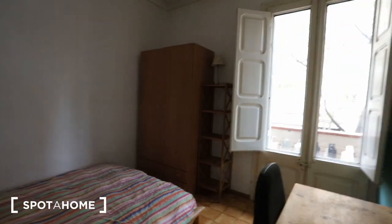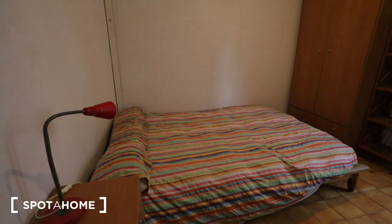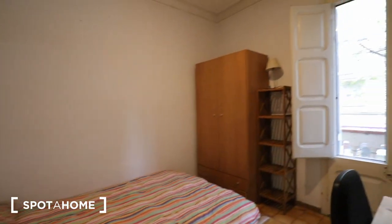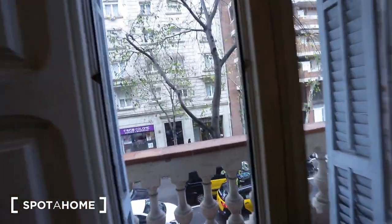Bedroom two is this one here. It's a little bit bigger — it's got a double bed, a wardrobe with shelving, and this beautiful desk.